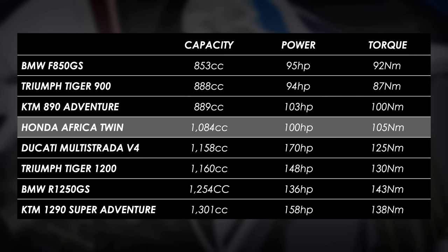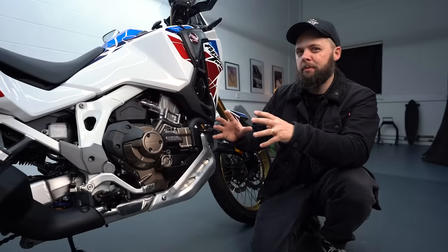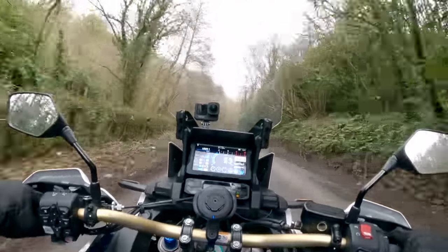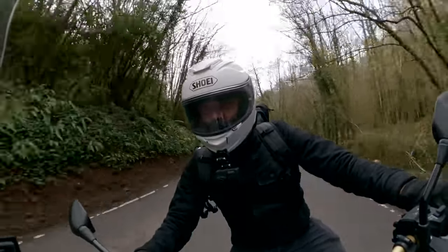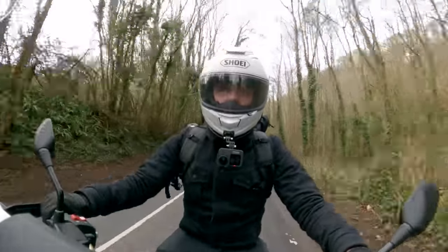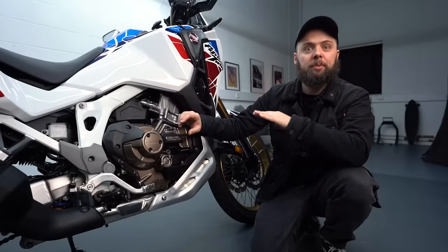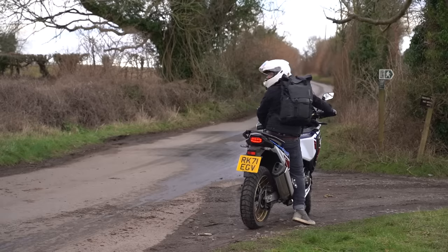Peak power is nowhere near some of those proper super adventure bikes, yet it's still a little above what you'd expect from the middleweights, and it makes a bit more torque as well. But honestly, having ridden it in plenty of scenarios over the past few weeks, I feel like this is pretty much as capable as the large capacity adventure bikes. Certainly for solo riding, I haven't really felt like it's particularly slow. For motorway work, commuting, even some more sprightly riding, that usable mid-range and torquiness is absolutely enough and plenty of fun. It's also surprisingly smooth for a big parallel twin and it makes a lovely note at the exhaust.